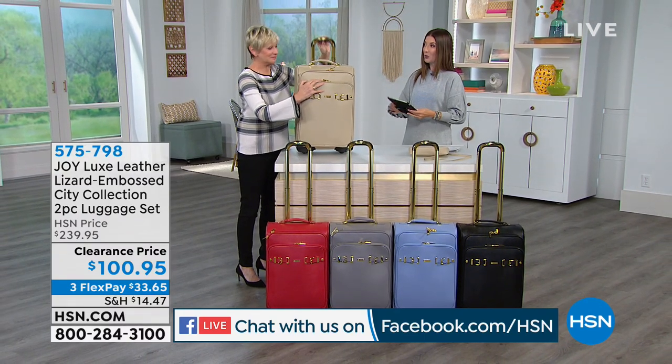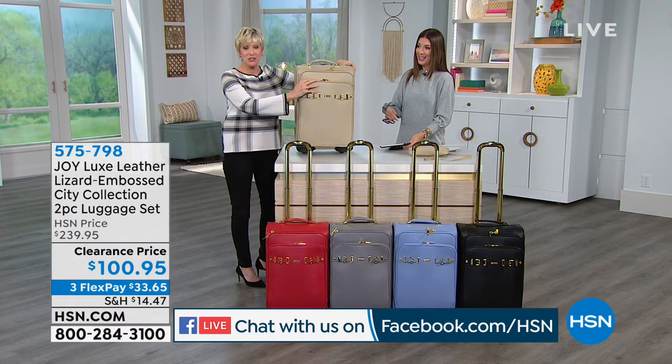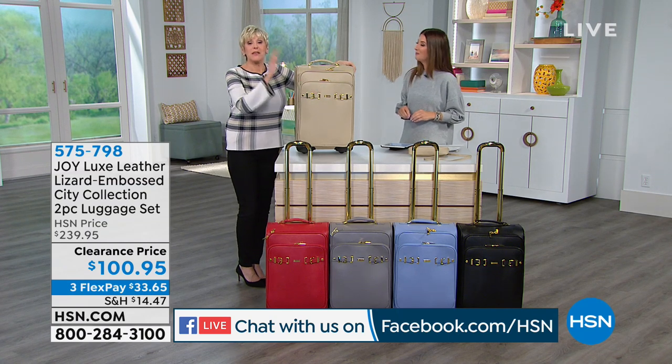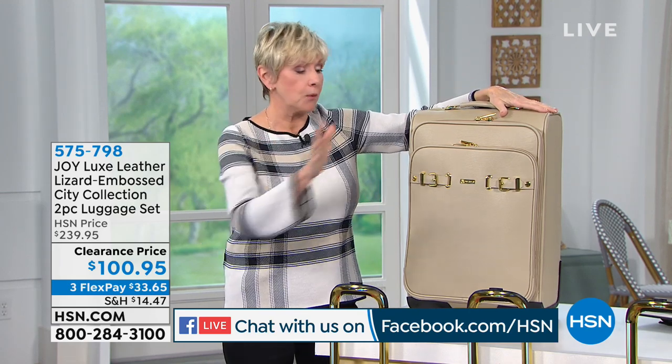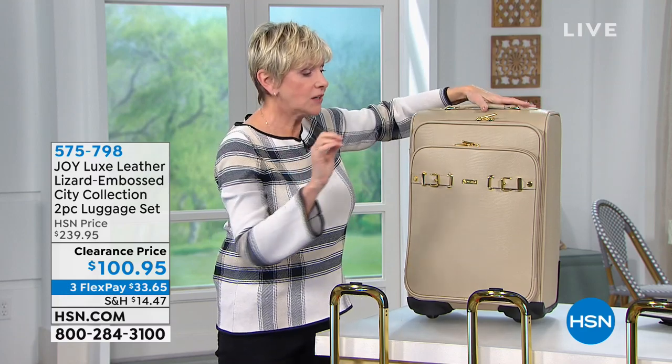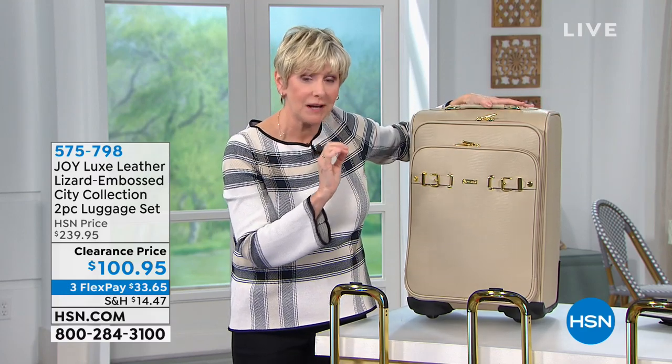This is called, if I'm not mistaken, the Christie Collection. Yes, this is the Christie Collection. Ooh, this is beautiful. Oh my goodness. This is going to be your mobile dresser on wheels.